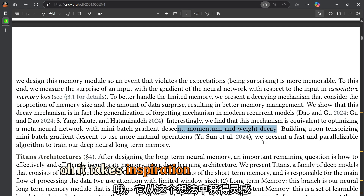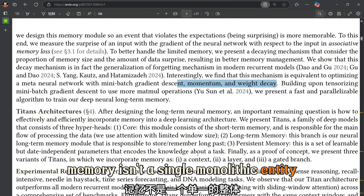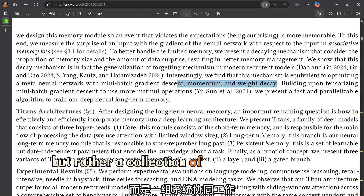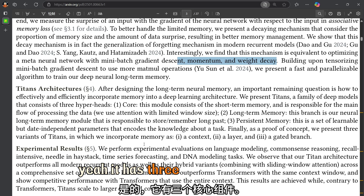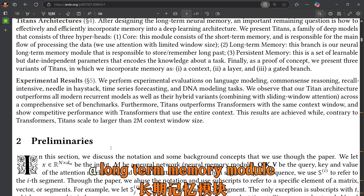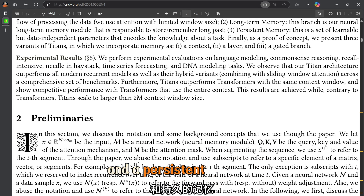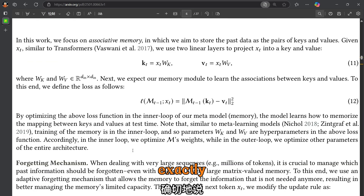The Titans model takes inspiration from the idea that memory isn't a single monolithic entity, but rather a collection of systems working together. It has three core components: a core, a long-term memory module, and a persistent memory. Each component has a specific role to play.